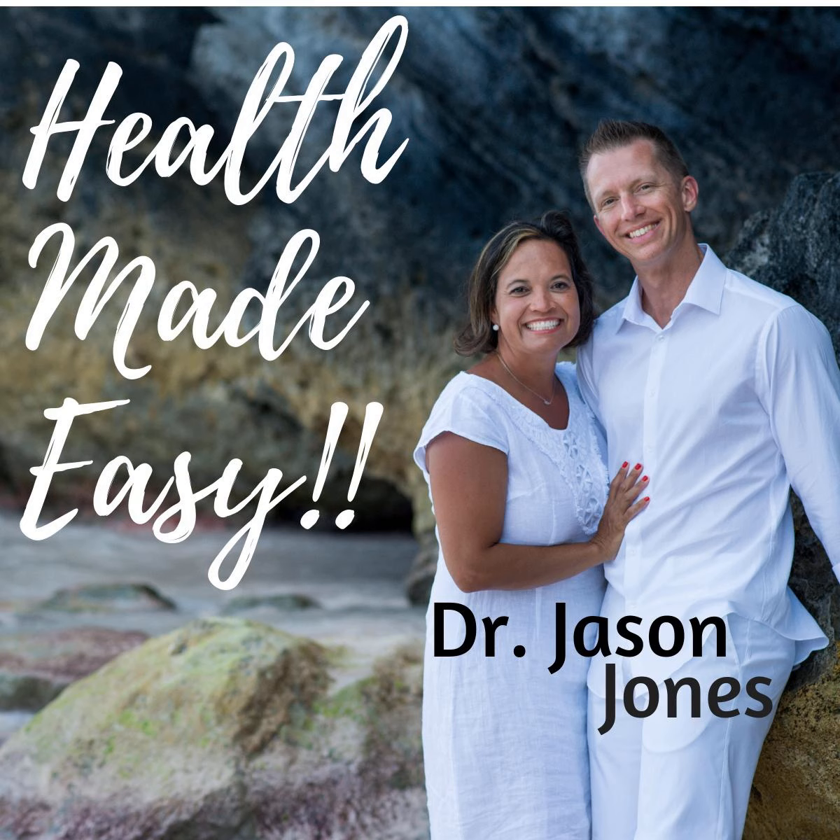We're going to wrap up our series on B vitamins with what I think is probably the most important podcast in this series — what B vitamin or B vitamins support your nervous system function and how do they actually work?